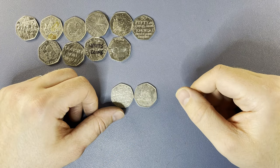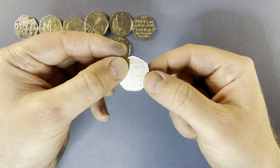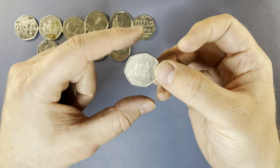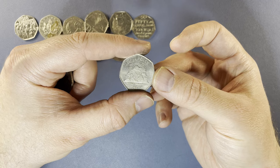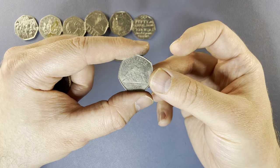I've finished checking all the coins and I didn't find anything else of interest. A couple of keepers from today's hunt: first up we have the Benjamin Britten, which is very cool. And probably my favourite would have to be the Capture of Gibraltar from 2009. Thank you ever so much for watching. If you enjoyed what you saw, please hit the thumbs up and subscribe to the channel — it really does make a big difference. I'll see you next time for another coin hunt.